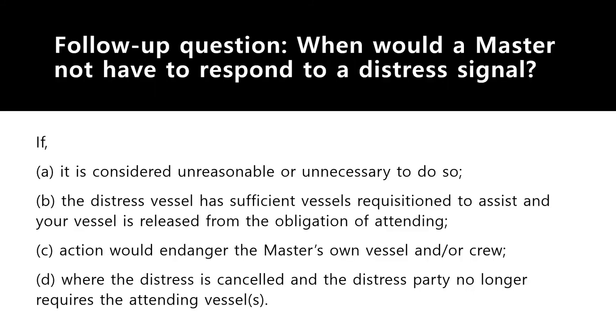A follow-up question: when would a master not have to respond to a distress signal? As a master you don't have to respond if it is considered unreasonable or unnecessary — for example, if the distress signal came from 600 to 800 nautical miles away and it will take many days to reach there, or your ship's engines are not in good condition and you cannot cover that distance quickly. In such cases it is impractical for you to do so.